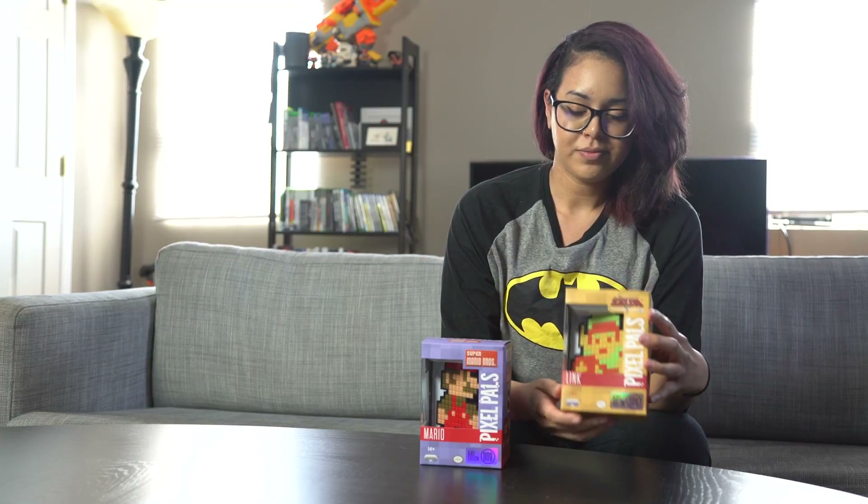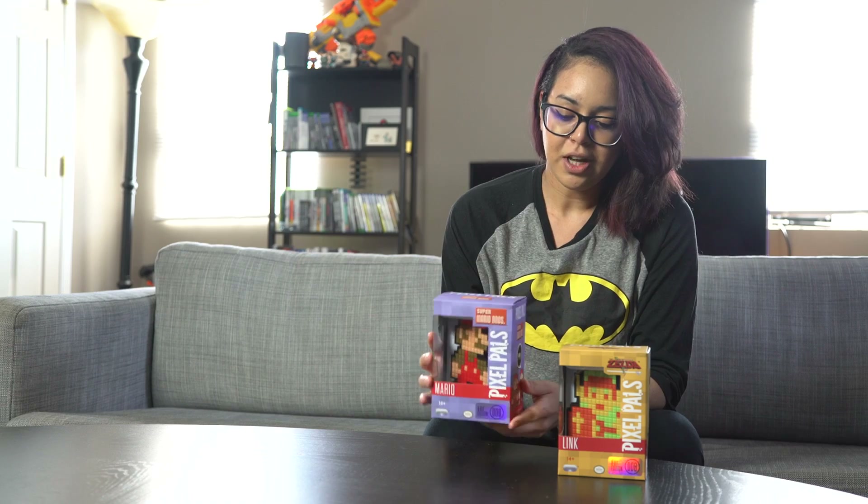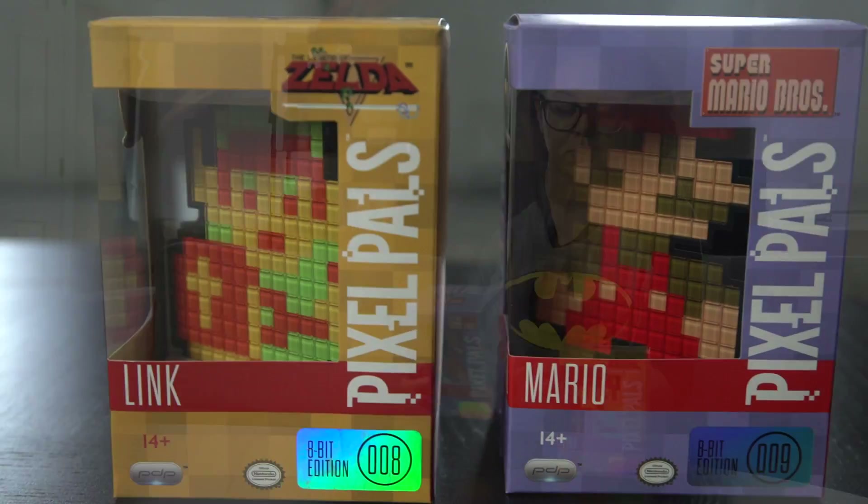We have Link from The Legend of Zelda and we have Mario from Super Mario Brothers. Let's just do a quick unboxing.